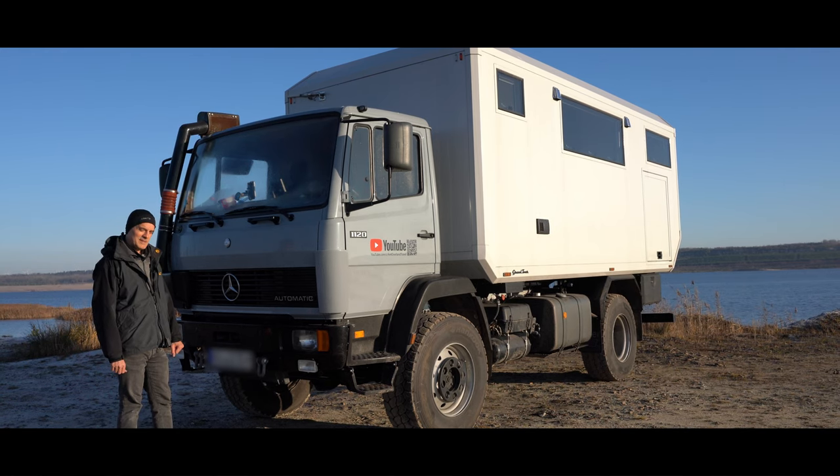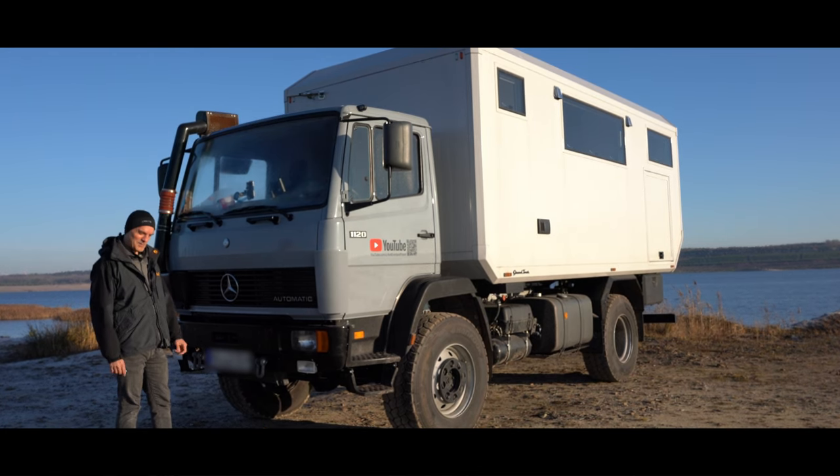Der Vorteil an dem Getriebe ist, es schaltet sich vollautomatisch wie ein moderner PKW. Hat natürlich keine Elektronik drin und weiß nicht so richtig, wann es runterschalten soll — also bergab hilft man ihm ein bisschen, indem man quasi in den niedrigen Gang geht. Ansonsten fährt sich das total komfortabel, beherzt aufs Gas und ab geht die Luzi. In der Hydraulikkupplung ist noch ein Drehmomentwandler drin, sodass das Getriebe in den ersten Gängen auch ein bisschen mehr Drehmoment hat, weil der Ölstrom umgelenkt wird.